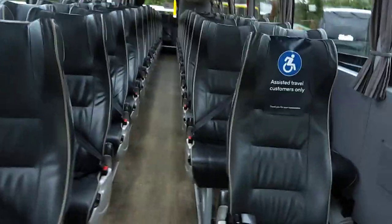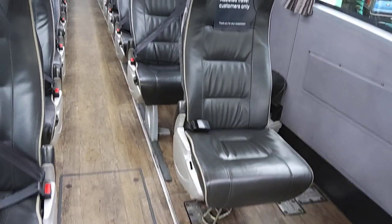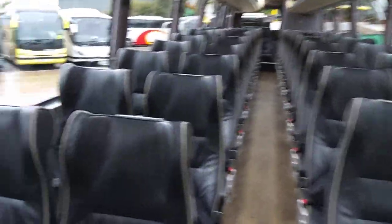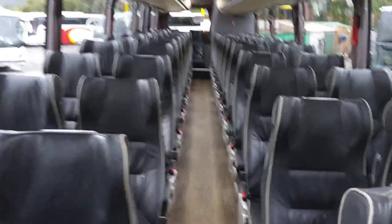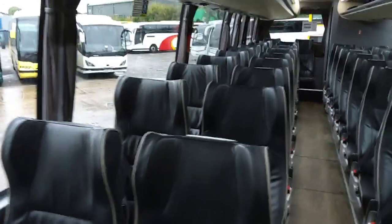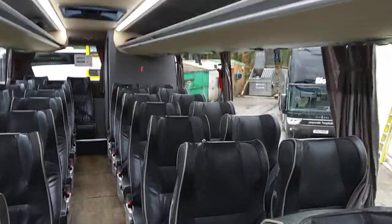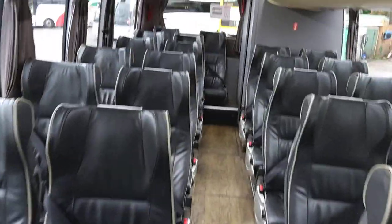We have this seat which, as you can see, is just for assisted travel customers, so we're not going to count this in the main seating. We have 54 Fainsa Gala reclining seats with three-point belts, finishing to standard National Express full leather trim. There are trays to the seat back, there's also a 240 volt socket at every seat, and wood effect flooring.